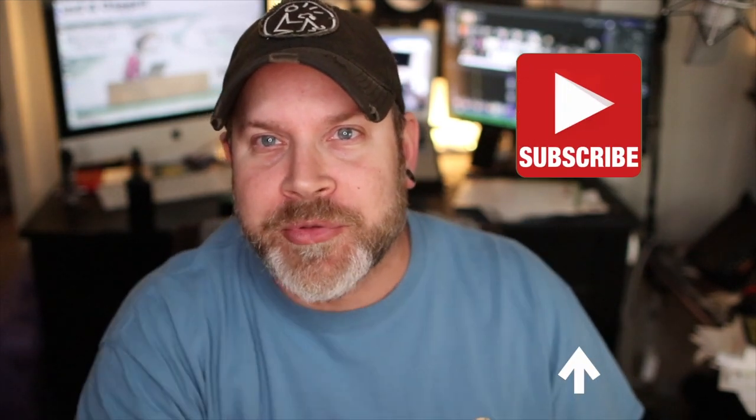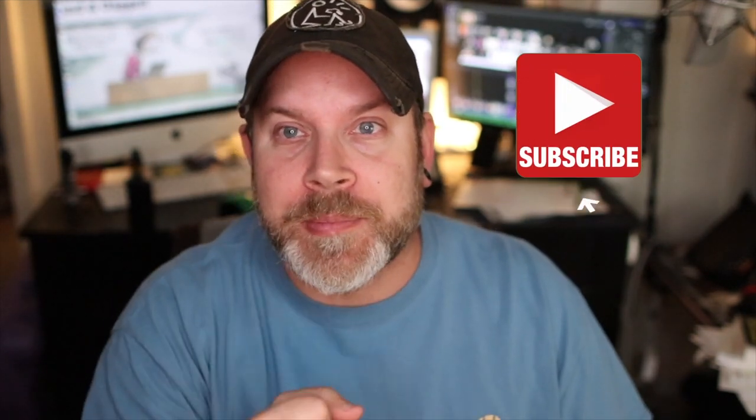Alright guys, back at it again. If this is your first time watching, please go ahead and smash that subscribe button and don't forget to hit the little bell for notifications. Also feel free to follow us on our Instagram page at Adam Your Dog Trainer, where I post pictures of my students on a regular basis.